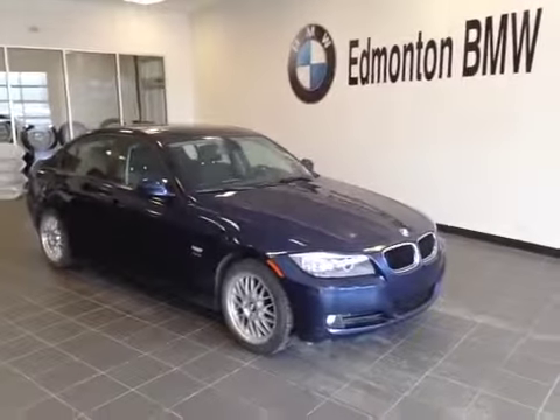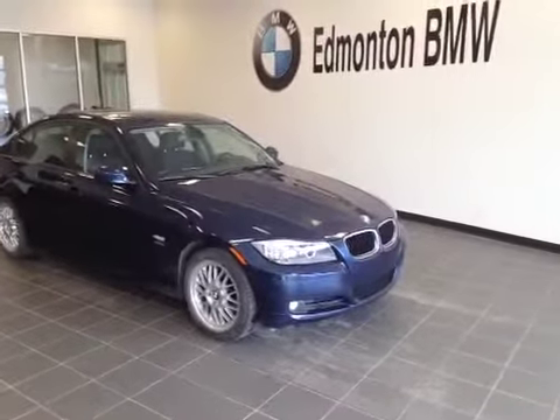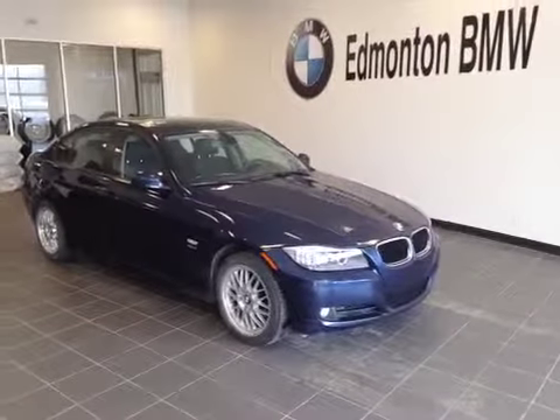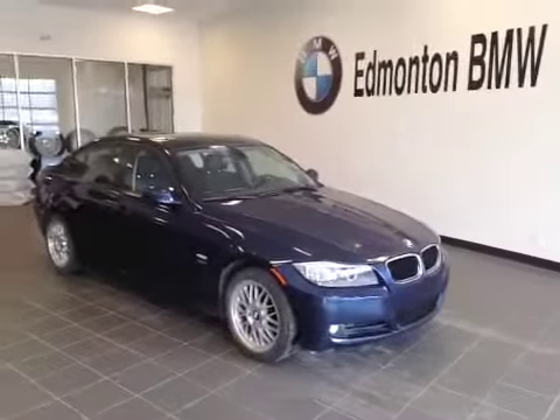Edmonton BMW, at the corner of Roper Road and 75th Street. We are proud to show you this pre-owned 2011 328 XI — a beautiful blue.